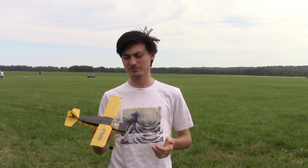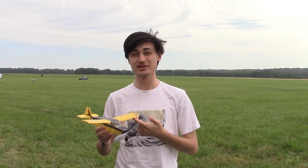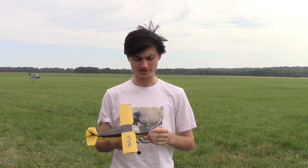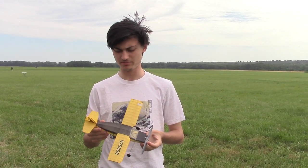I'm Griffin Syme from Danbury, Connecticut. This is my new peanut scale model, the Nesmith Cougar. It's built from the Peck Polymers Kit. It came together a lot faster than I thought it would, and it put up a good couple of flights last night, though I'm not sure how today will go, to be honest.